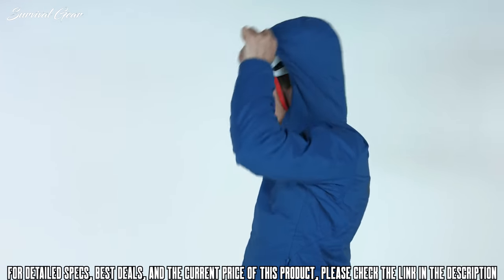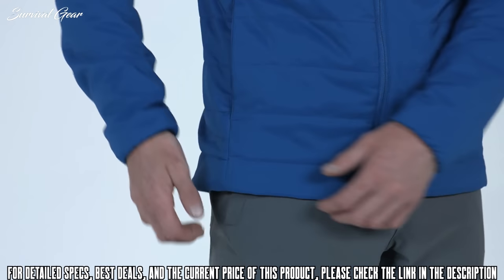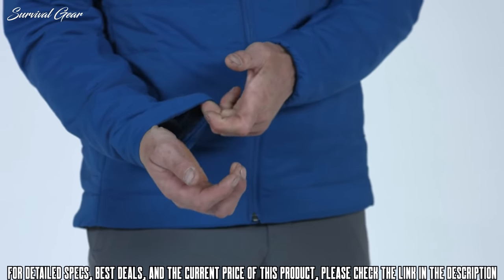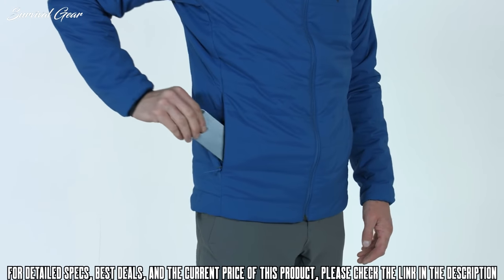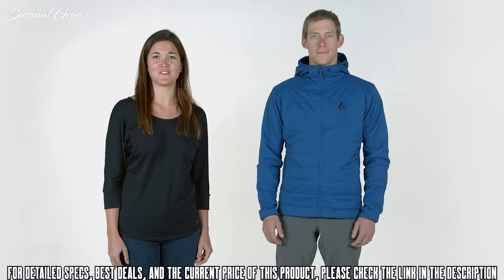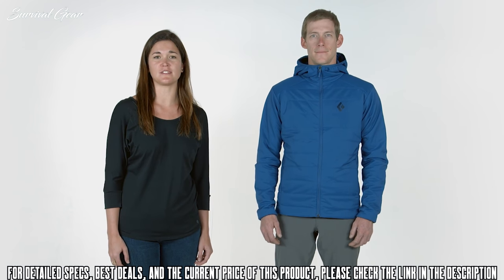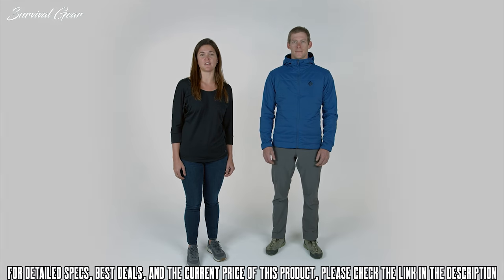The First Light features an elastic, climbing-helmet-compatible hood. A low-profile single-adjust hem combined with a minimalist elastic cuff dials in fit and comfort. Two concealed zip hand pockets keep your essentials close, and an internal chest pocket stows the jacket, clipping to your harness for all-day ascents. The First Light Hoodie was designed for missions that require breathable insulation with a fully dialed feature set — it's the go-to for any high-output activity in cold weather.